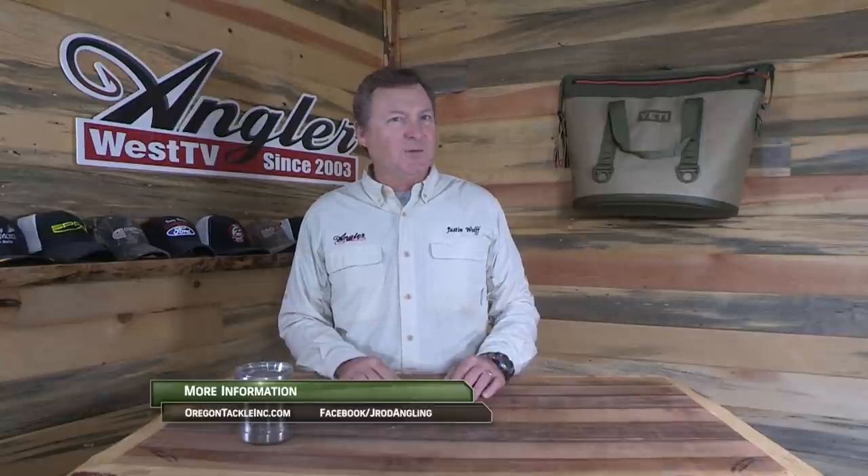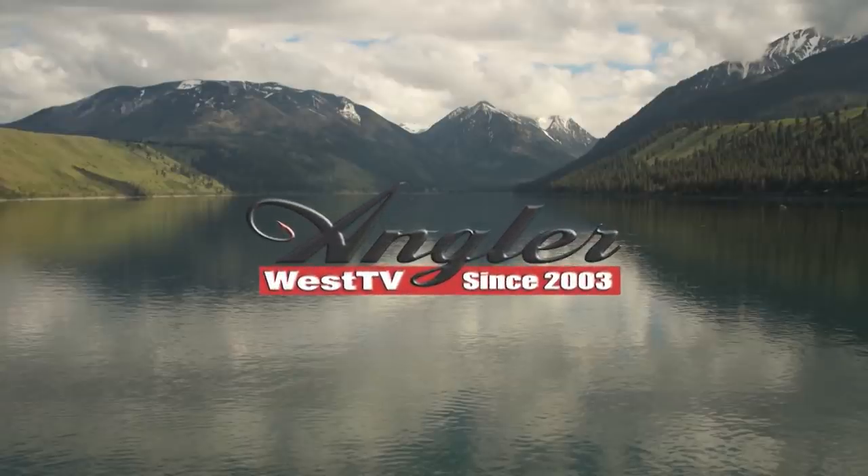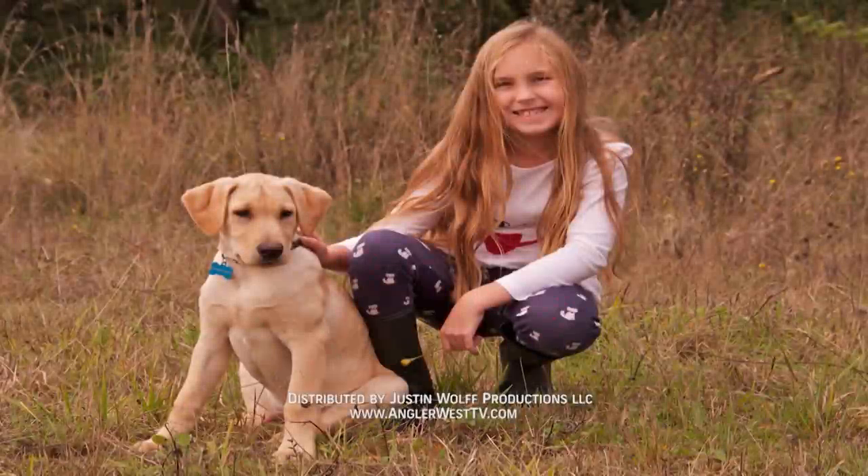Hey, I hope you enjoyed today's episode. Without the support of the sponsors there would be no show, so please thank them when you can. Now get out there and do some great fishing. We'll see you next time.